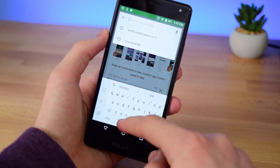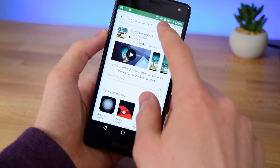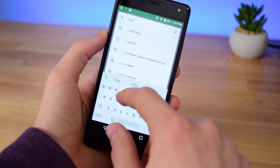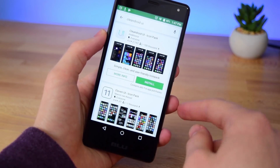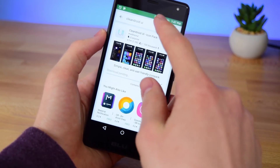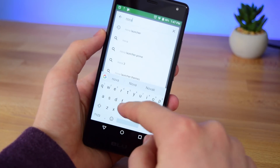The next app is called Control Center iOS 11 — it should look like this, just tap install. There are only two more apps we need to download. The next one is called CleanDroid UI, which is an icon pack to give us that iOS style theme, so just tap install for that. The fourth and final app we need to download is called Nova Launcher.